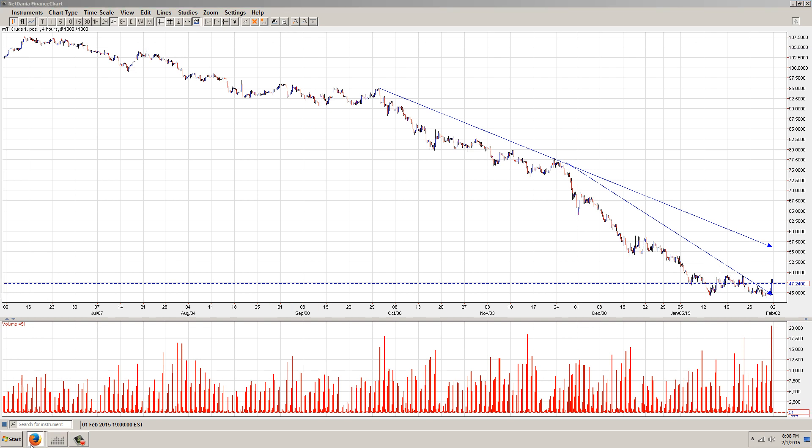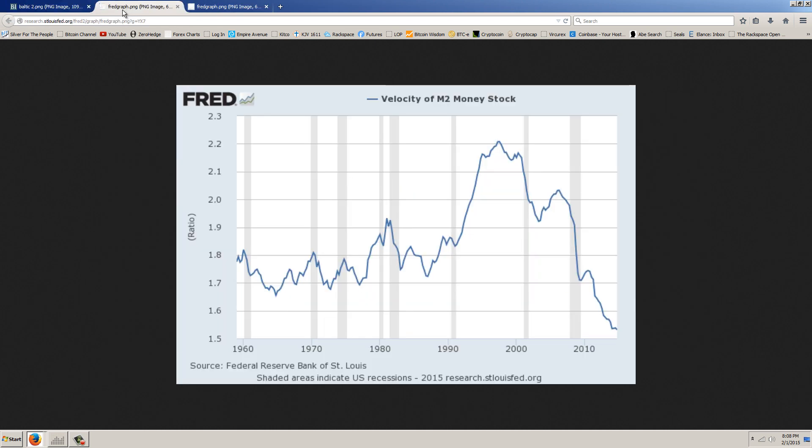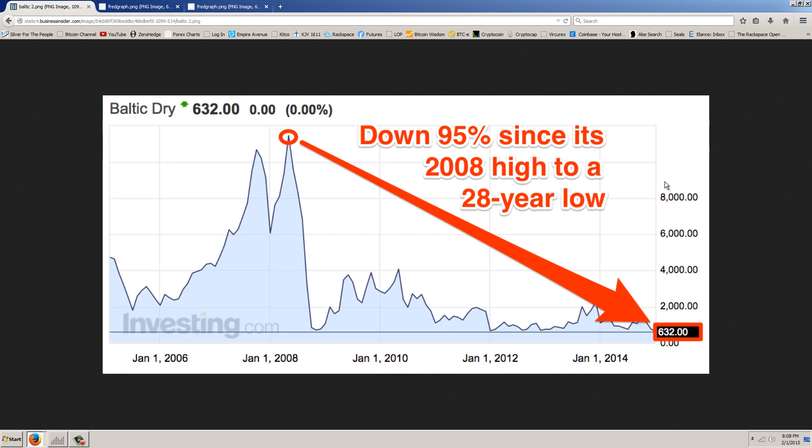I wanted to show you some financial charts before we look at the gold story. The three I picked are the Baltic Dry Index, the Velocity of M2 Money Stock, and the M1 Money Stock. There's something going on behind the scenes that they're just not telling us about. The Baltic Dry Index has been sick for a very long time - it got down to around $1,000 at the very bottom of the financial crisis, a 95% decline. This is shipping prices, mainly impacted by supply of ships and demand for freight - that's what determines the rate. There's really not a lot of demand for the shipping capacity that's out there.